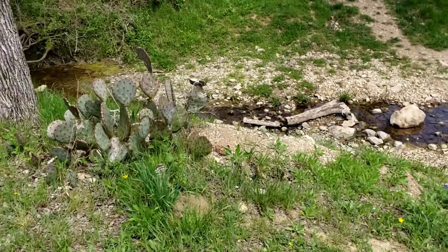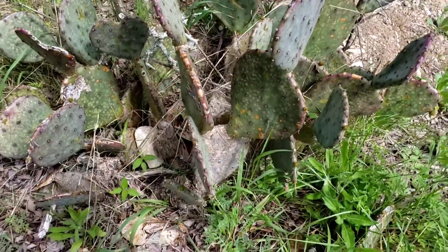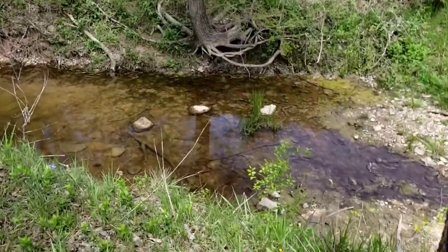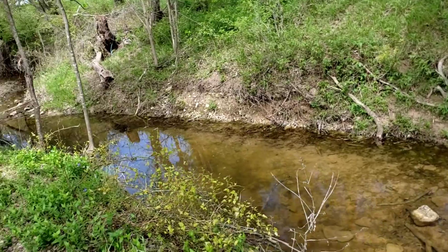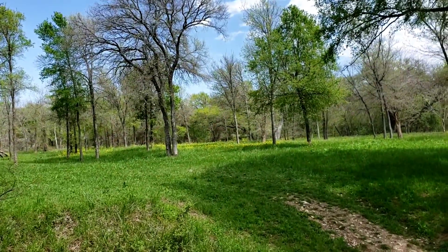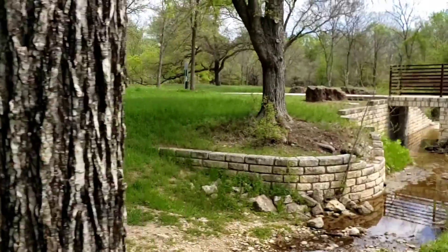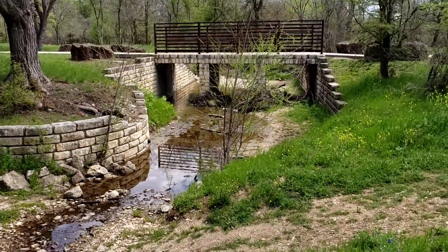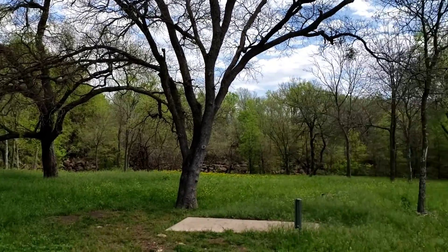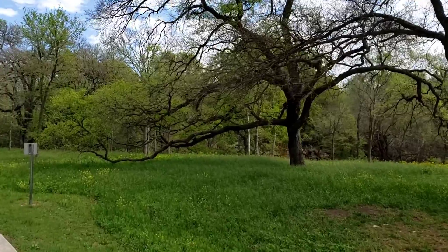I found a little patch of cacti. There are no flowers yet, but there'll probably be some later on. A little stream. If you see there in the distance, lots of flowers. Look at that. And it's a really nice day today — it's only 70 degrees.